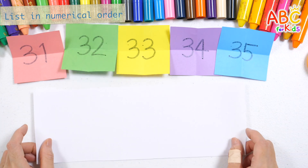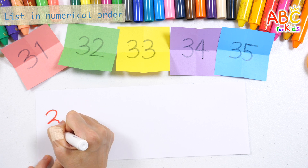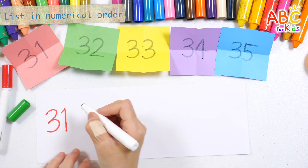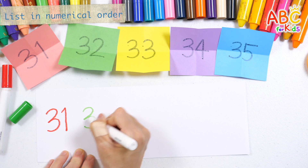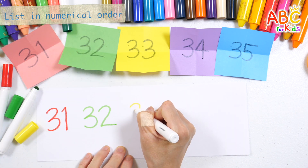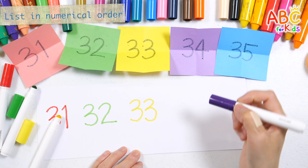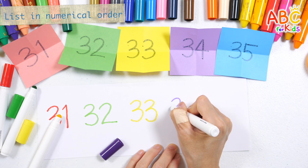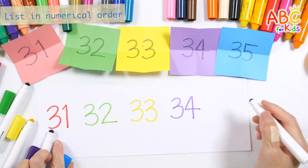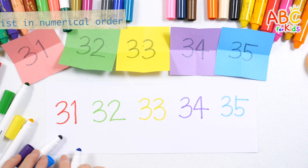Good job! Let's write numbers according to the color of the colored paper. Red 31. Green 31, Green 32. Blue 35 — great job!